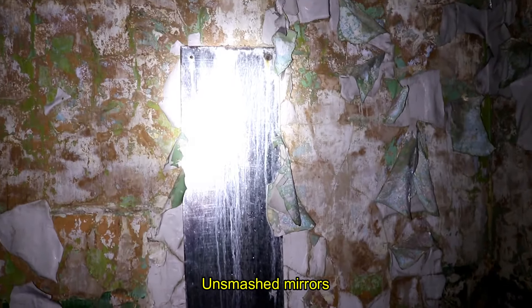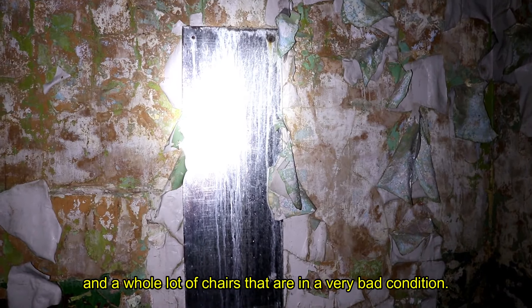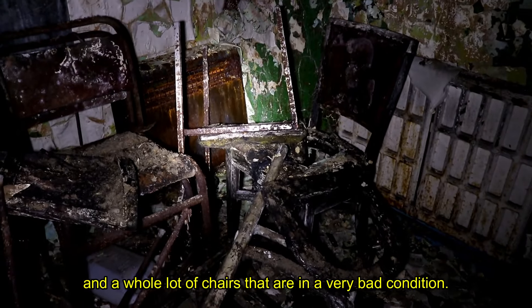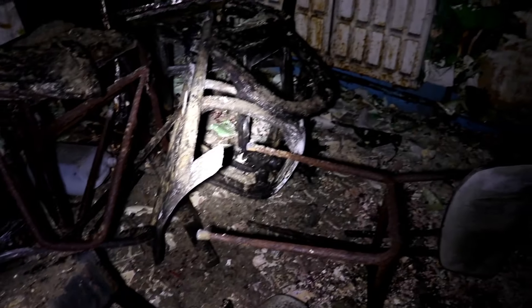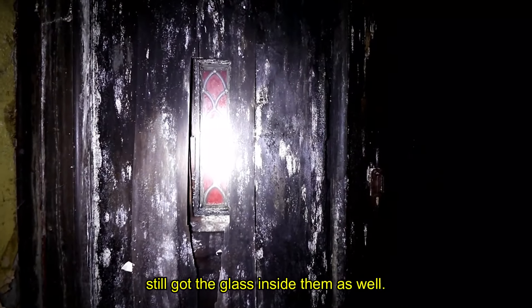There's one smashed mirror and a whole lot of chairs in very bad condition. You can see the water dripping — the place is obviously experiencing a lot of water damage. These doors are so old, with sort of glass panels inside them as well.